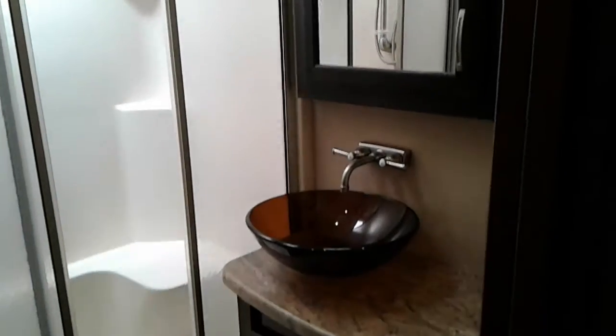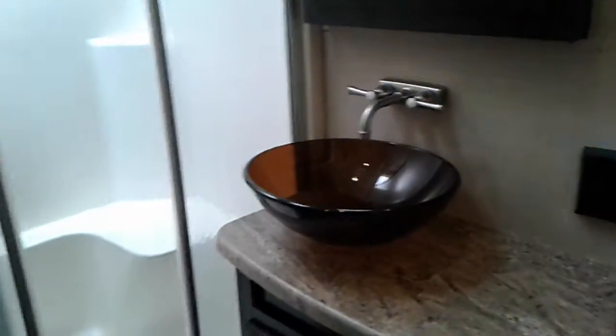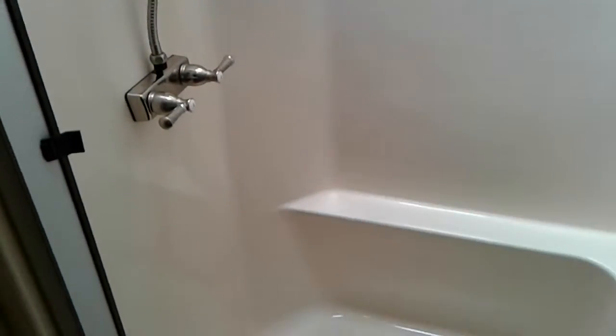And this is your massive master bathroom. Nice bowl sink, large shower — both of you could fit in this. Very deep cabinets here for your linen closet. And then finally you have a real porcelain toilet.